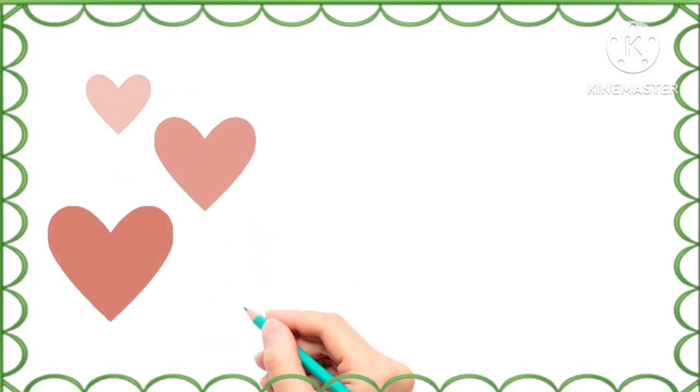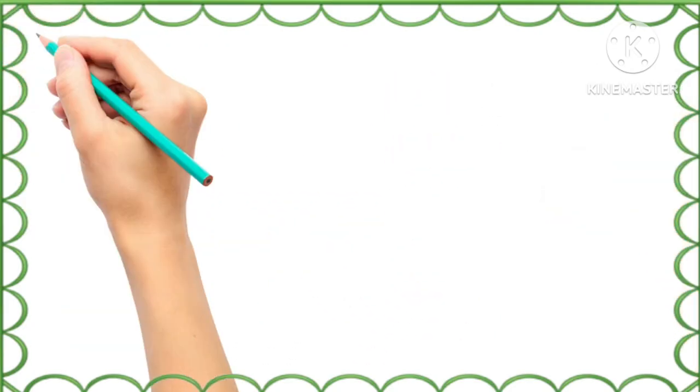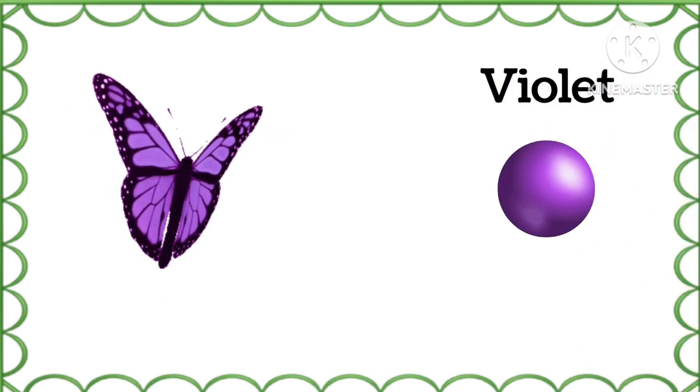What is the color of these hearts? Peach, peach color. What is the color of this butterfly? Violet, violet color.